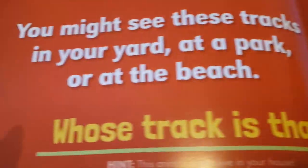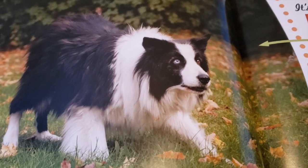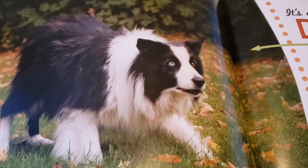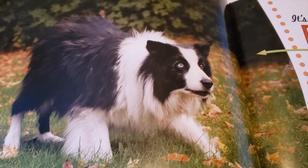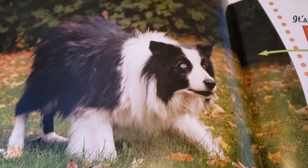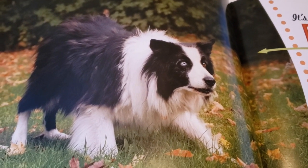These tracks are small and oval and often show this animal's nails. You might see these tracks in your yard, at a park, or at the beach. Whose track is that? This animal might live in your house. Here's the silhouette. It's a dog! Dogs are closely related to the gray wolf, and they started living with people at least 20,000 years ago. There are many different kinds of dogs. Finding dog prints is easy at parks and in the backyard. If it's muddy outside, your dog might even make tracks inside.